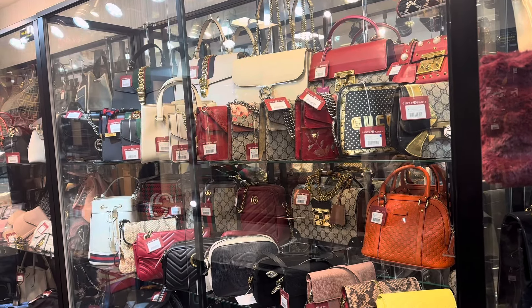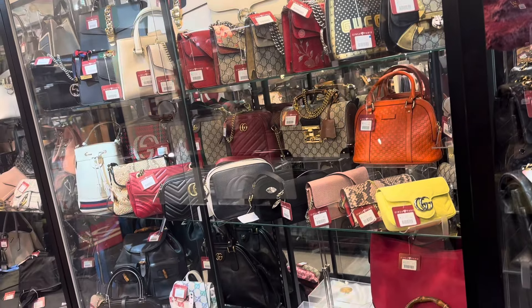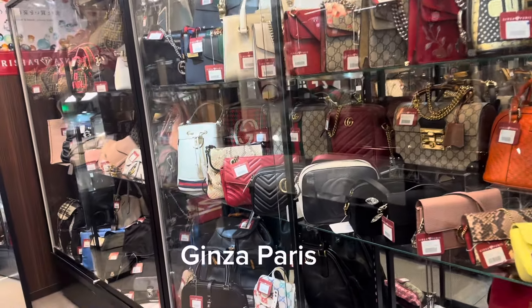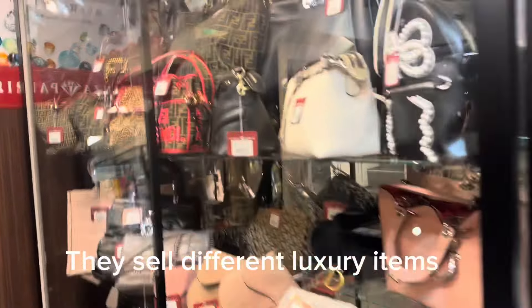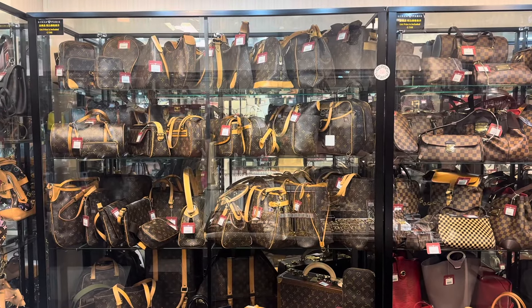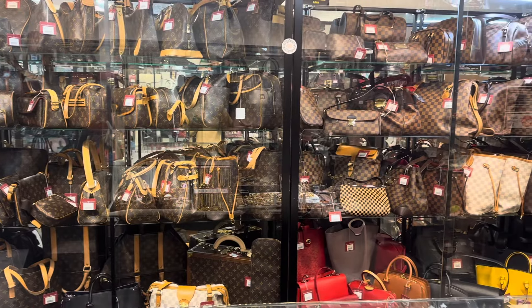Hello everyone, welcome back to Chichai Z's YouTube channel. As you can see, I went to this store called Ginza Paris, where they sell different kinds of luxury bags. It is second-hand. I went here because I want to find or buy something for myself.